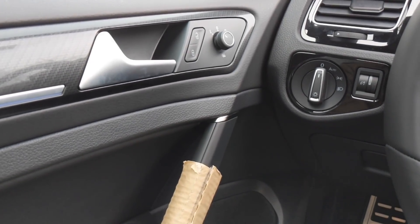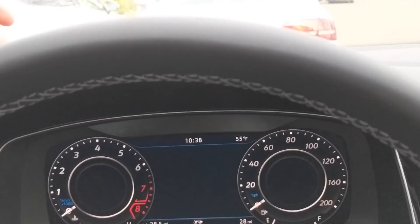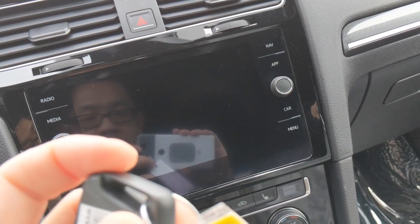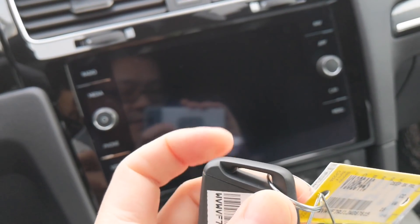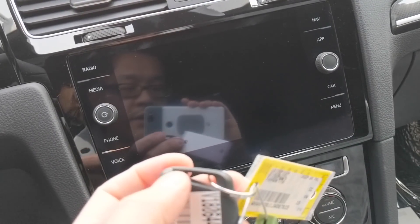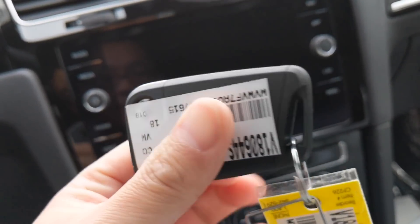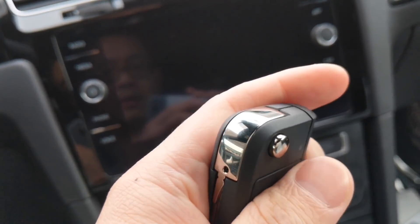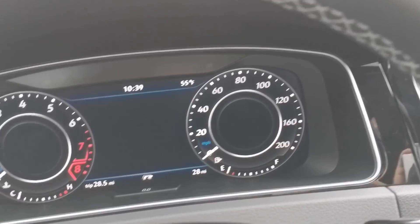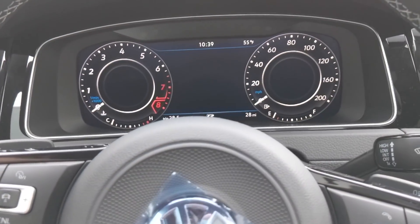Alright guys, so right now I'm inside the vehicle. They actually gave me the keys — they were nice. I'll point out the back of the car. This part is plastic. I know they have an R-branded one, but this one is straight up plastic. It feels pretty light. Other than that, this is the new digital dash.